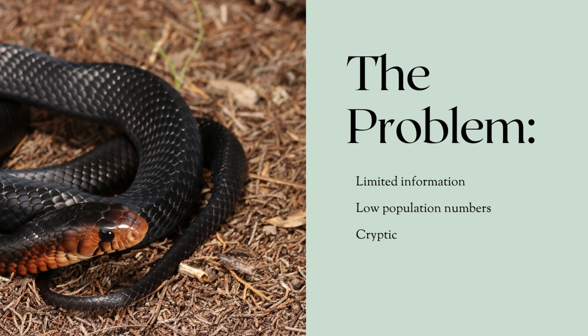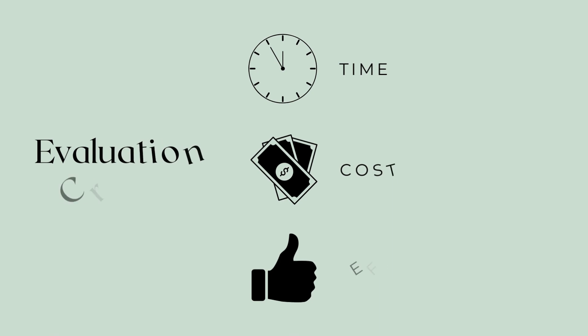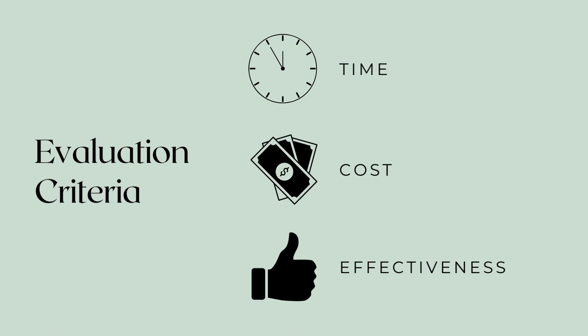Little is known about their life history, they occur at low population numbers and densities, and they are very cryptic in nature. We will discuss and compare three methods to detect indigo snakes in the wild. Afterwards, we'll give a recommendation based on the following criteria: time, cost, and effectiveness.